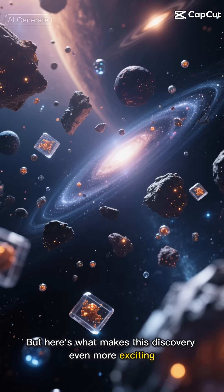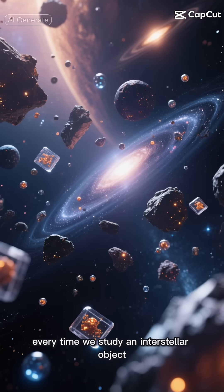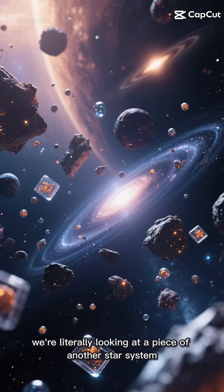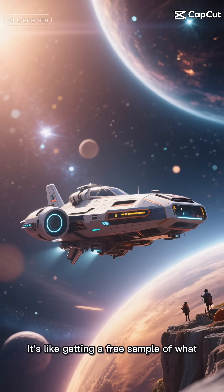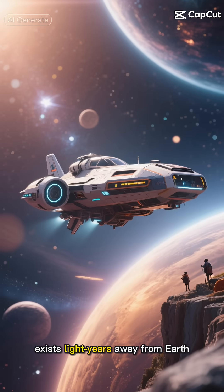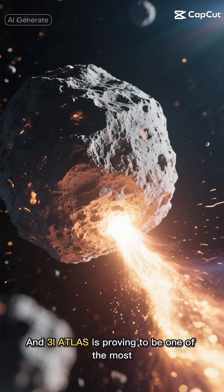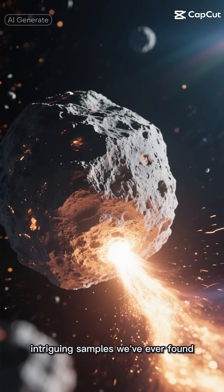But here's what makes this discovery even more exciting. Every time we study an interstellar object, we're literally looking at a piece of another star system. It's like getting a free sample of what exists light years away from Earth without having to make the journey ourselves. And 3I Atlas is proving to be one of the most intriguing samples we've ever found.